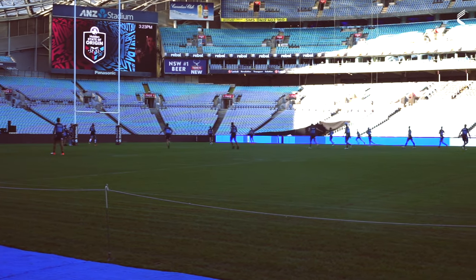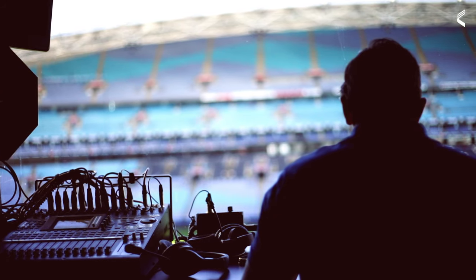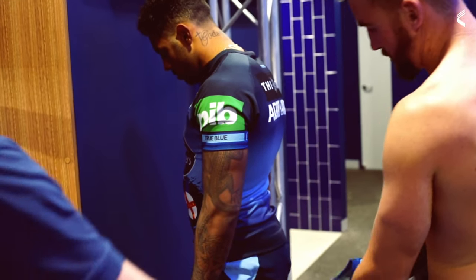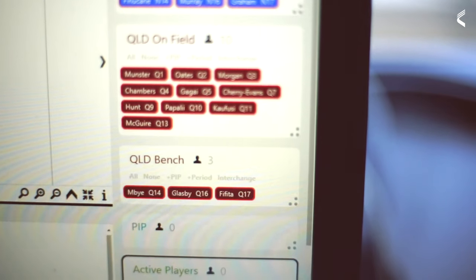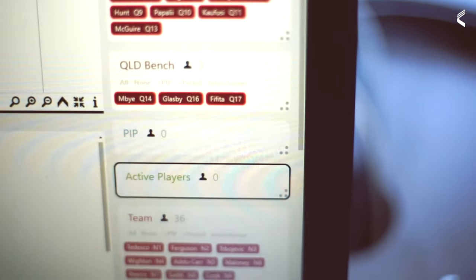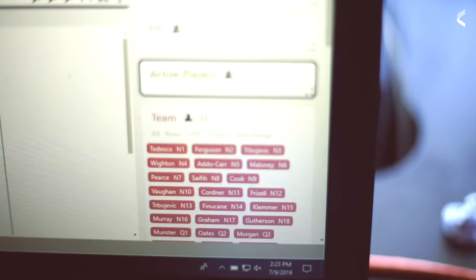We'll be providing data for both Queensland and New South Wales today during their captain's run ahead of tomorrow's decider. It allows us to manage their player loads, but also provides us the opportunity to finalise our system ahead of tomorrow and satisfy the needs of our broadcast partners, so they're going to be happy with the data we're sending them.